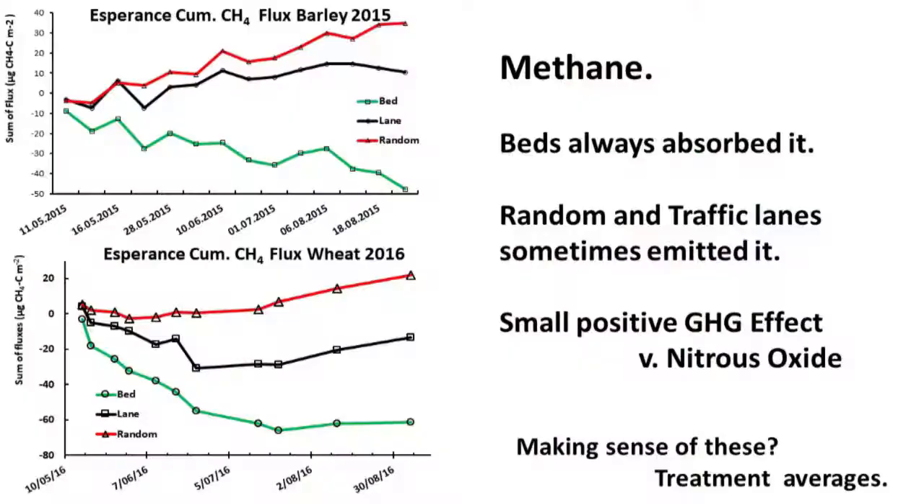The other thing we monitored at the same time — mainly because once you put it through a gas chromatograph you get the answer — was methane, which is another powerful greenhouse gas, though much greater concern to rice growers than wheat growers. Reliably, virtually throughout the country, beds always absorb methane. A controlled traffic bed soil in good condition absorbs methane — almost certainly the biology in there is doing it. Random traffic and traffic lanes sometimes emit and sometimes absorb, but the permanent bed absorbed far more methane — so it's another small positive for overall emissions.